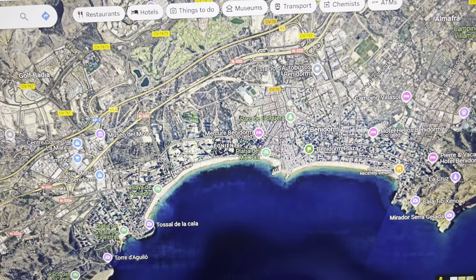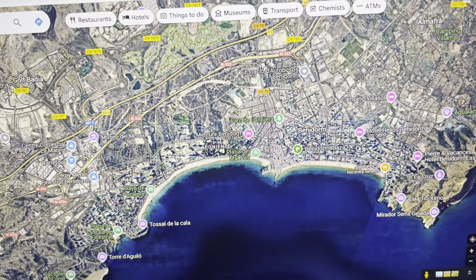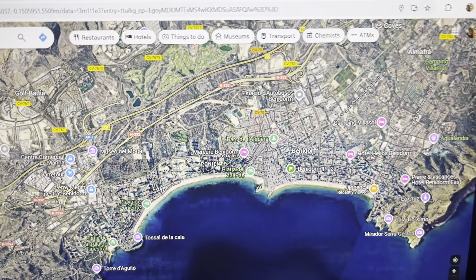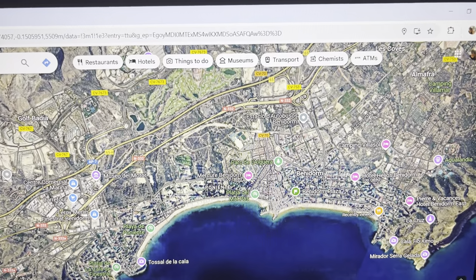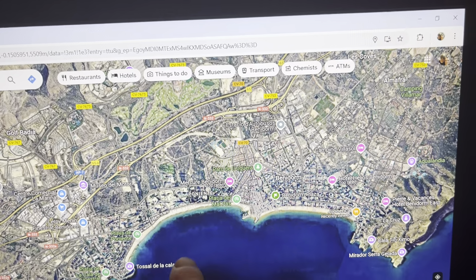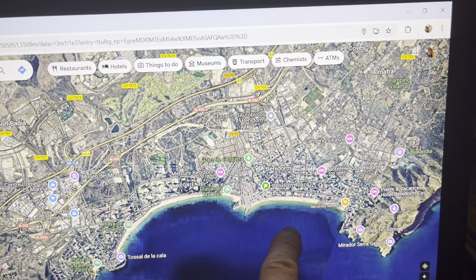Welcome back to the channel. I'm going to redo a video I did not long ago because I didn't hold the camera up enough. This is the map of Benidorm, and you can see the scale of the Poniente beach and the Levante side.